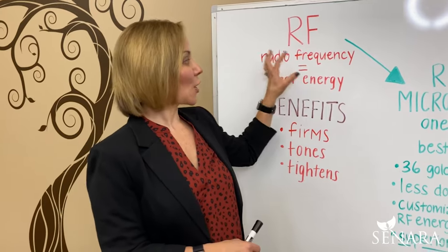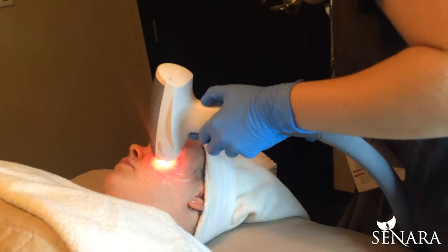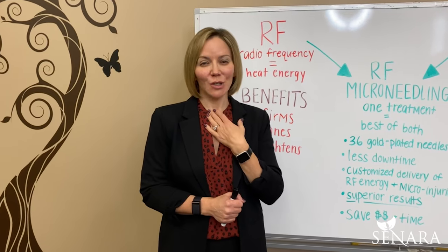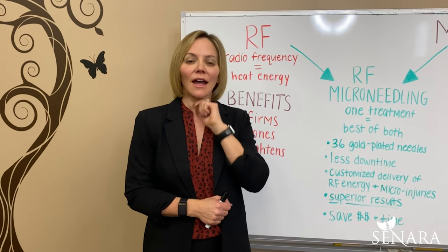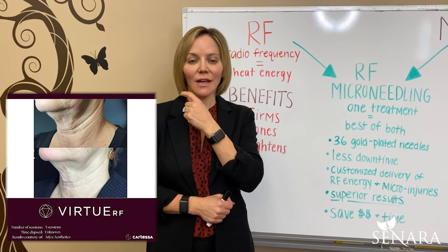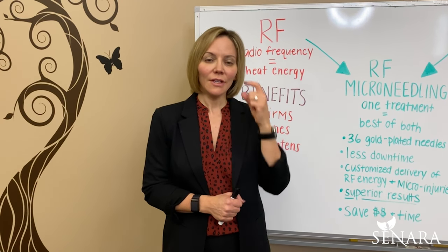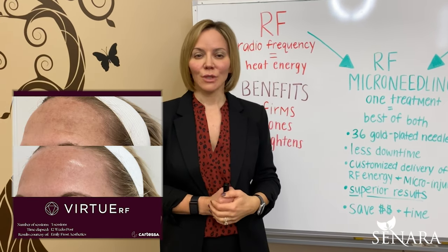RF heats the skin and the dermis without causing damage. So if you have sagging skin, or maybe you're starting to see necklines — for me today, I turned 50 in February, so I'm a little freaked out about my neck and the sagging I'm starting to see there. I'm also starting to see some jowling and my lower face is getting kind of saggy. I also have fine lines around my lips and some sagging around the eye area and brow — RF is really nice to treat all of that.